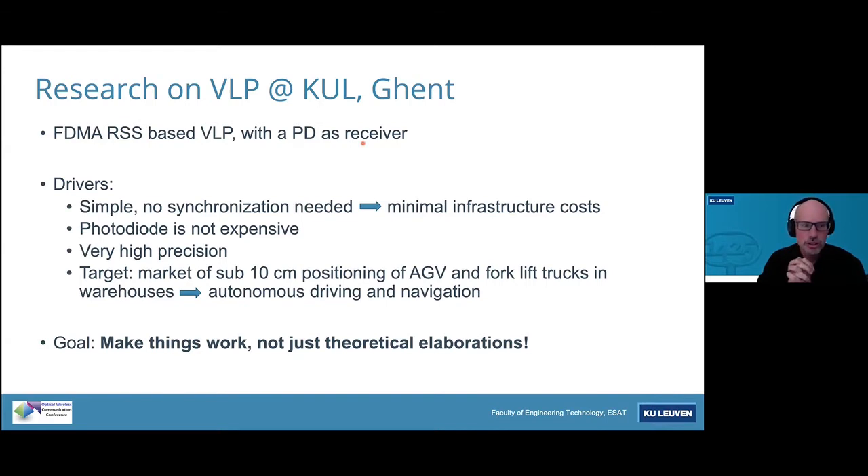The drivers for this choice are: first, due to FDMA, you don't need any synchronization, so infrastructure cost is minimal. The photodiode is not expensive, and the precision is very high. The target is 10 cm positioning of automated guided vehicles and forklift trucks in warehouses, enabling autonomous driving and navigation. Being connected to the Faculty of Engineering Technology, our purpose — since we are at the higher level of the TRL — is to really make things work, not just theoretical elaborations.